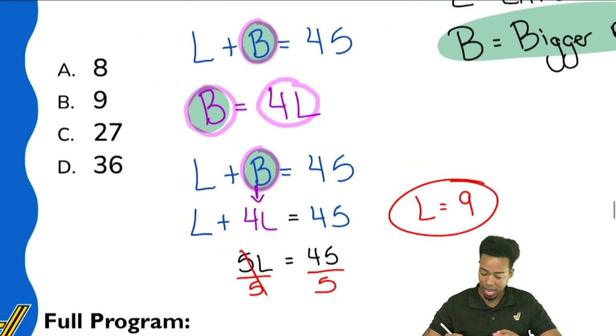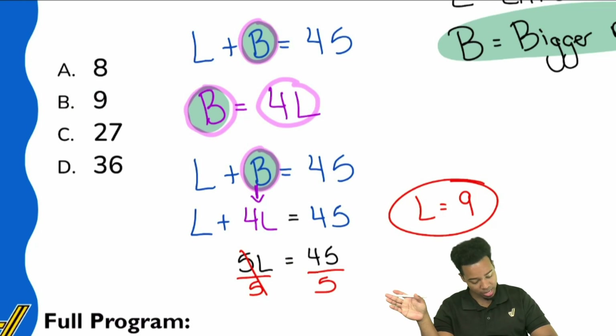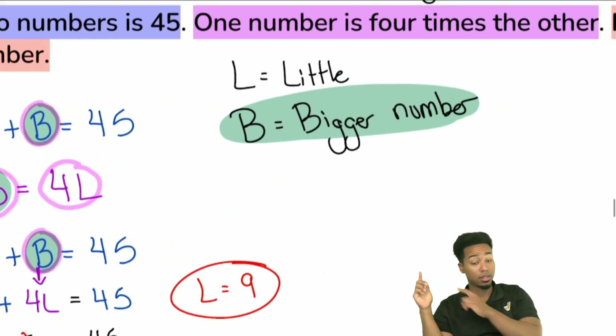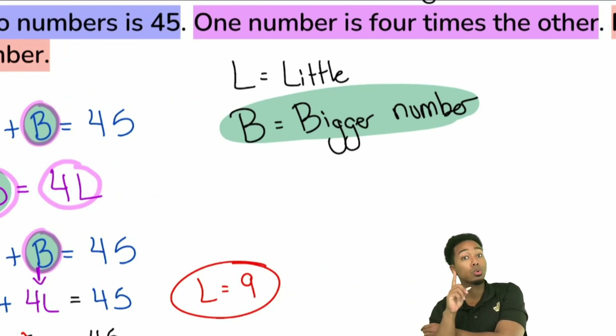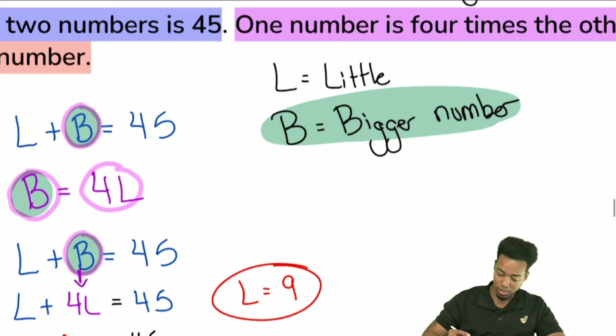For those who got excited and said 'answer is 9' — no. L is the little number. We were asked to find the big number. Nine gives us the little number, so we use it to find the big number: B equals 4 times 9, which is 36.